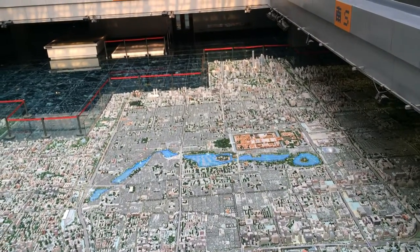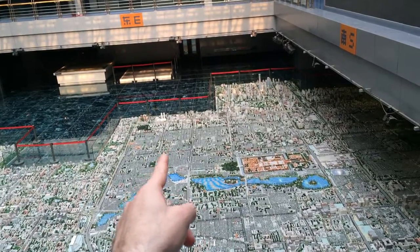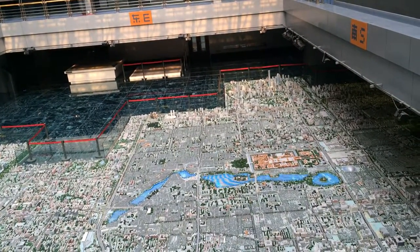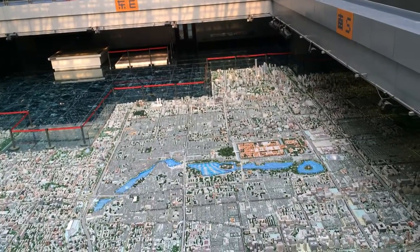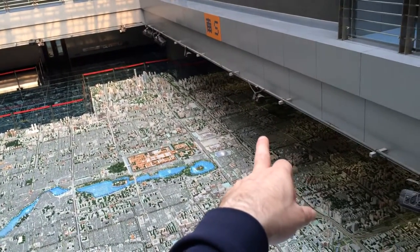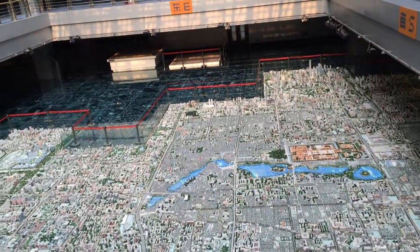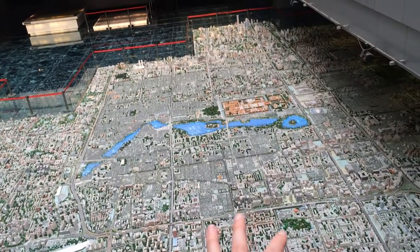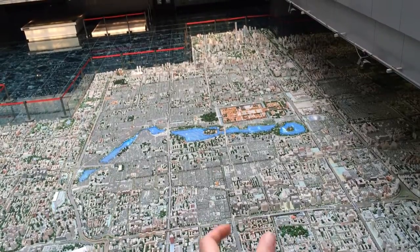Hutongs are alleyways — like in the area I'm staying in, Nanluoguxiang, there's a pedestrianized street with radiating hutongs off of it, lined with courtyard homes where average low to middle-class families lived. Most have been lost, but there are pockets of them: a famous pocket just south of Qianmen, more near Prince Gong's Mansion, and where I'm staying. The master plan for 2020 includes plans to revitalize and preserve many of these hutongs.